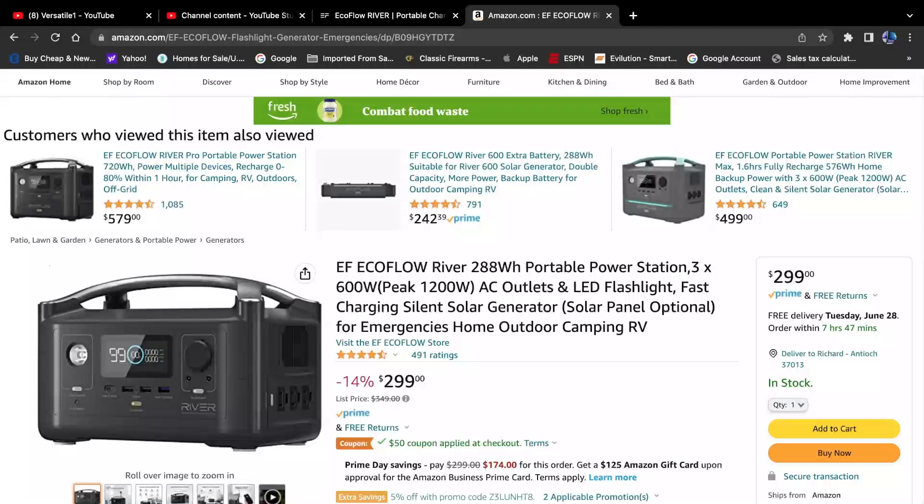There are so many different solar generators out there today, most of them really expensive and probably something the average person doesn't necessarily need. EcoFlow is a really popular brand, and their River line has launched a small but useful generator called the EcoFlow River 288 — basically that's the watt-peak. It is a portable generator you can use for just about anything.